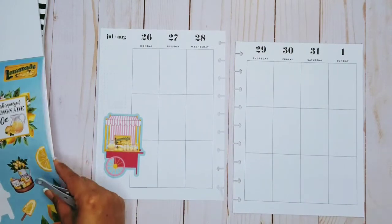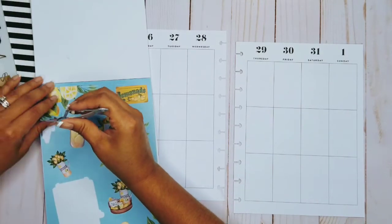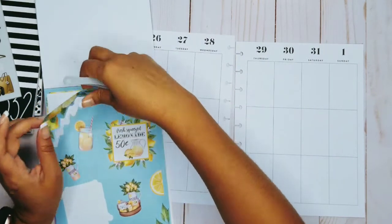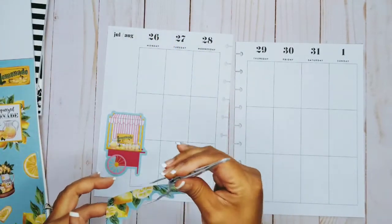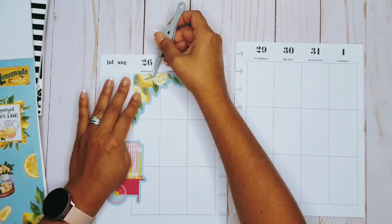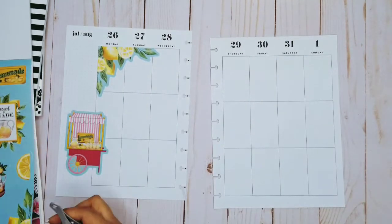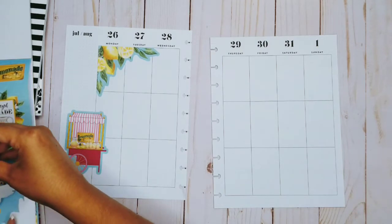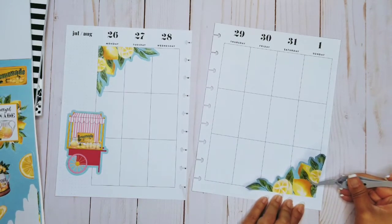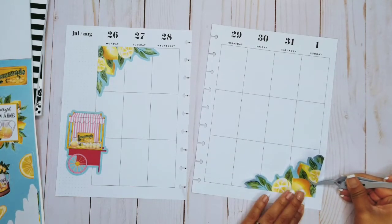I also want to add the corner boxes. I'm going to do this corner box and put it up here, just put it in the corner where it belongs. There's all kinds of things you could do with corner boxes, but I like to use them as they are. I don't want to spend a thousand hours trying to set up my planner.